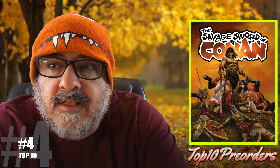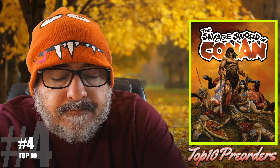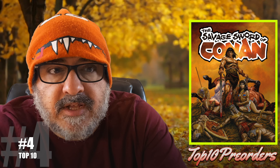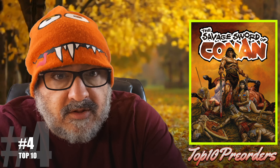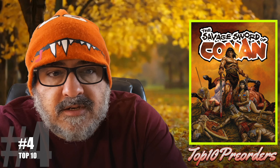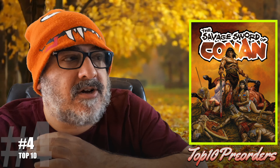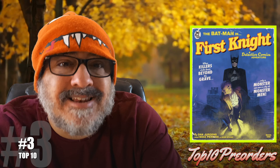Number 4 is Savage Sword of Conan number 1 — I'm just showing you cover A. These are magazine size, they're big. When I was younger I collected all the Savage Sword of Conan — that's really where I fell in love with art, all the big name art people. So what I'm going to do is collect this whole run myself and get them in a magazine box, because it brings back memories.